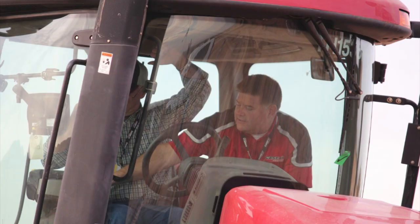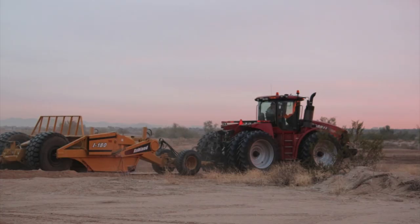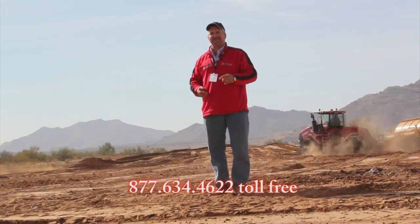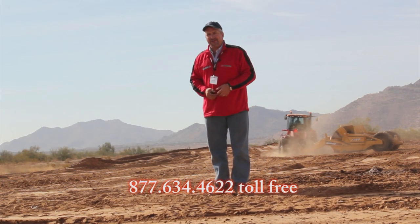We'd like to thank CNH for inviting us to this program. I hope you really got a chance to see what this system can do — it's basically going to put more money in your pockets. I really appreciate CNH letting me be part of this experience. If you have any questions, please give us a call toll-free at 877-634-4622. We're Ashland Industries, and we're ready.